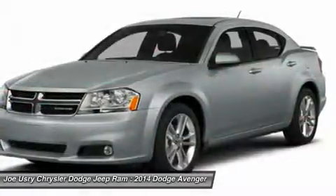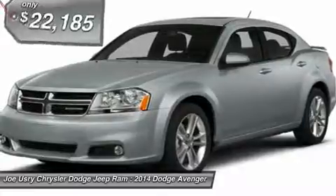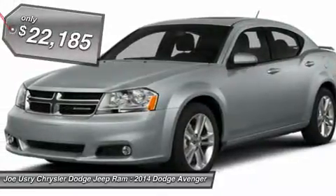Surprisingly roomy — with the Avenger you can have the sporty looking car you want and still get the storage space you need, and is priced below $25,000.